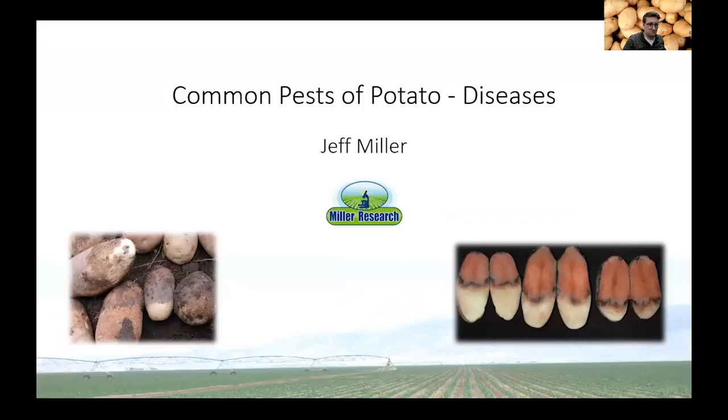Thanks, I appreciate the introduction, Nick. I appreciate the opportunity. Nick invited me to come talk about common pests and potatoes and specifically diseases. I'd be more than happy to entertain questions along the way. If I'm talking about something you want to learn more about or I haven't explained it well, please interrupt me or Nick, you interrupt me and we'll make sure we answer those questions as we go.